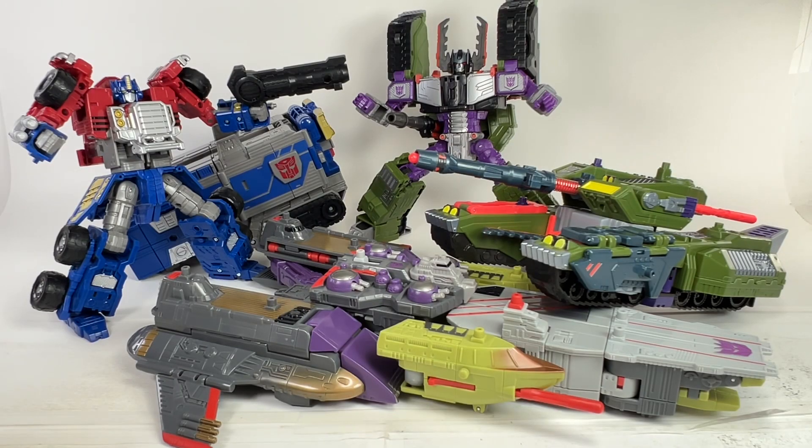It's Optimus Prime versus Megatron in the Armada Universe. Let's talk about Legacy, Legacy Evolution, or Legacy United Armada Universe figures — the Generations versions. The main thing I've been asking myself lately is: are these new re-envisioned Generations figures based off the animated cartoons of previous years still worth collecting?